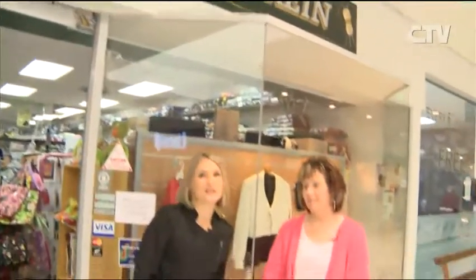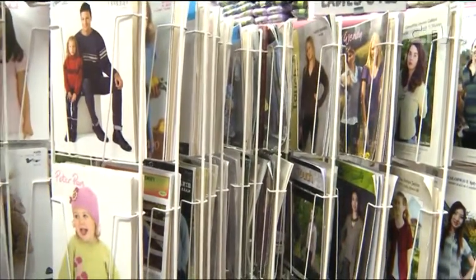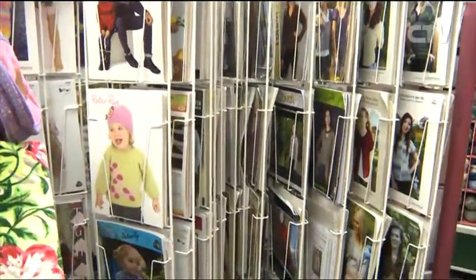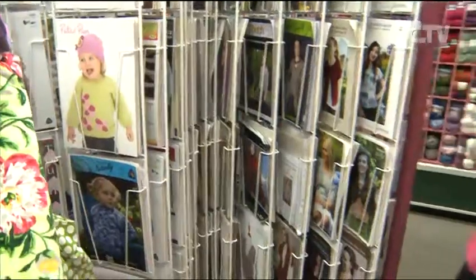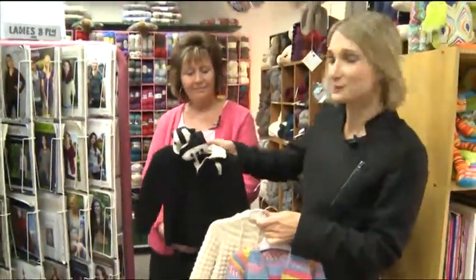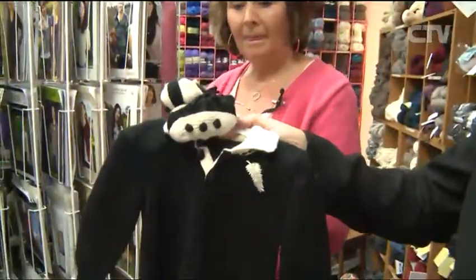And here we are today at The Main Skein embossing centre. How are you Debra? Good, thank you. Now you're going to have to show us around your beautiful store. We have good pattern support for all the different yarns we get in, including the new ones. And then we have little garments knitted up so people can see what the patterns are like. We've got this gorgeous wee rugby jersey all knitted up, even with the wee booties with the sprigs.